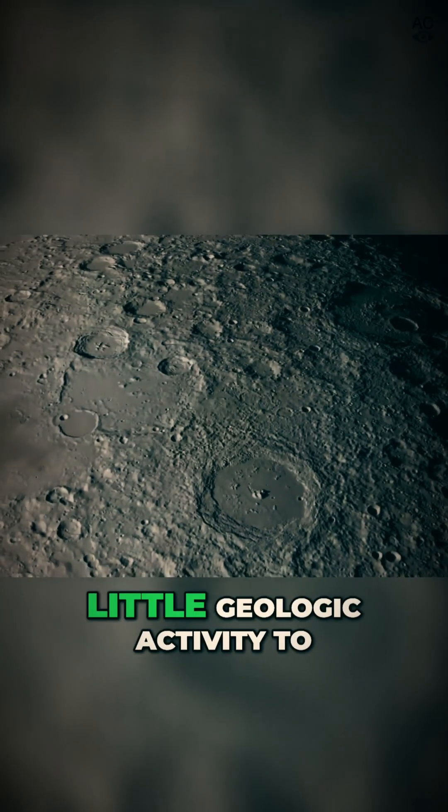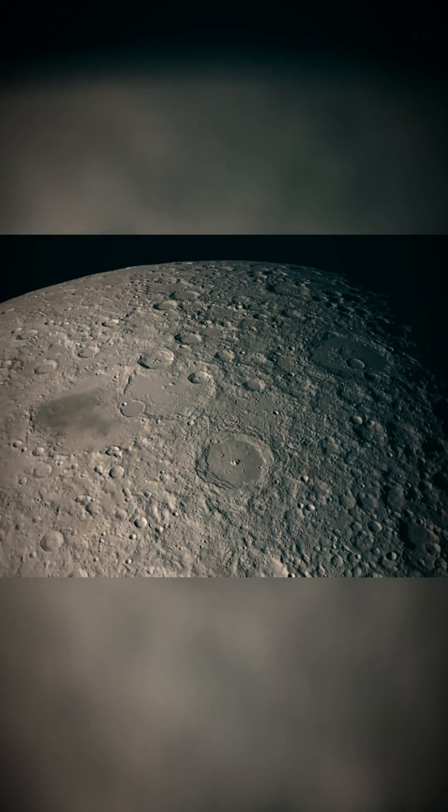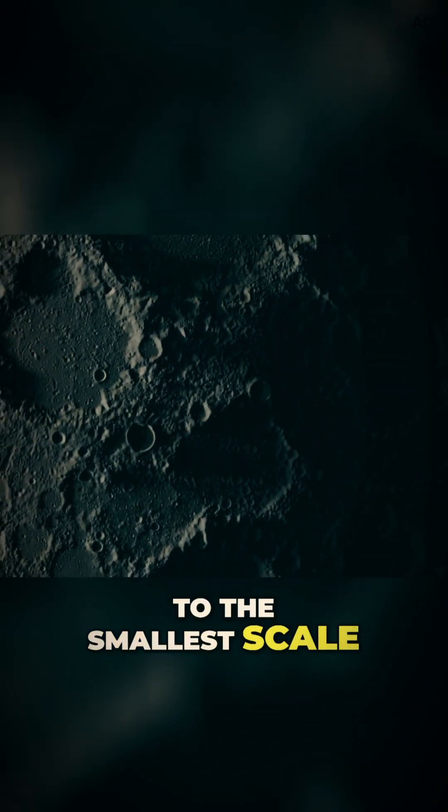And there is little geologic activity to conceal damage done throughout the moon's history. When you study the distribution of craters, you find the surface is totally saturated — that is, there are craters within craters within craters, right down to the smallest scale of size.